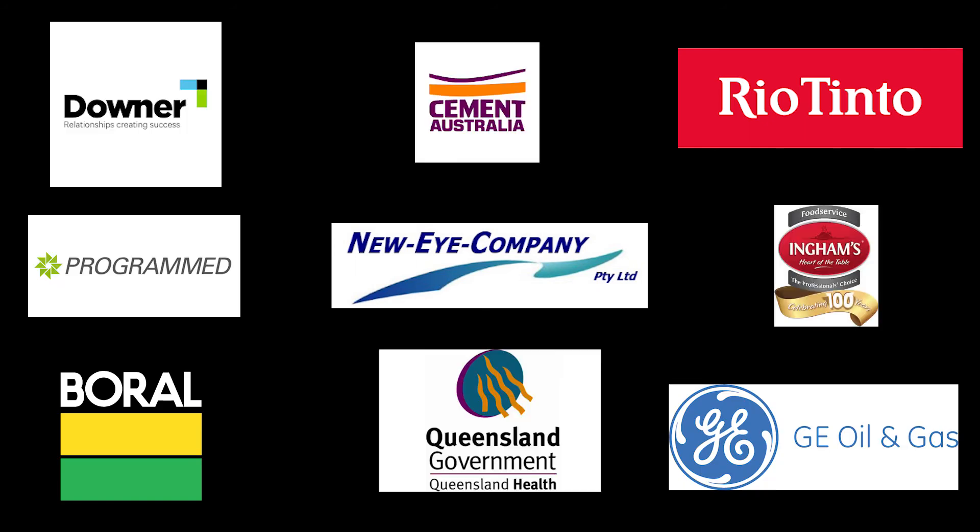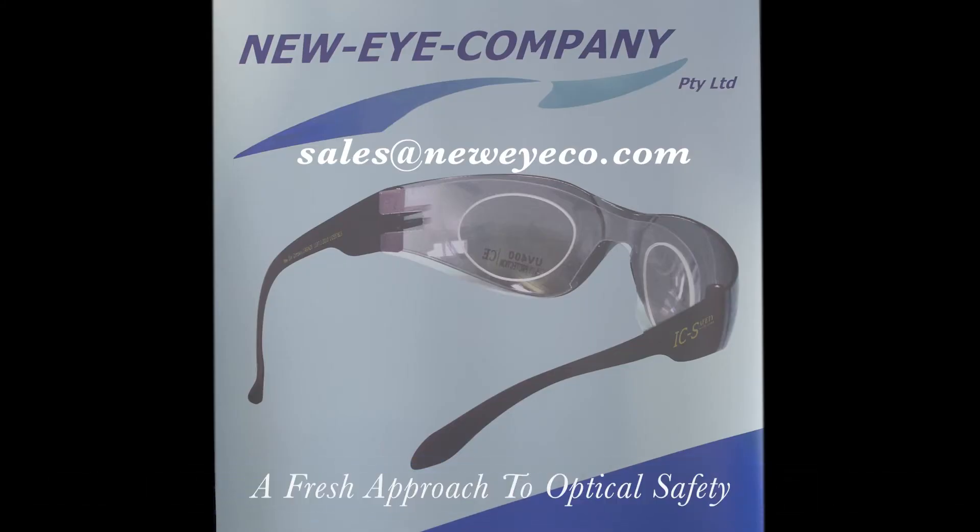Come join our growing list of customers across the country. Contact us Australia-wide at sales@neweyeco.com.